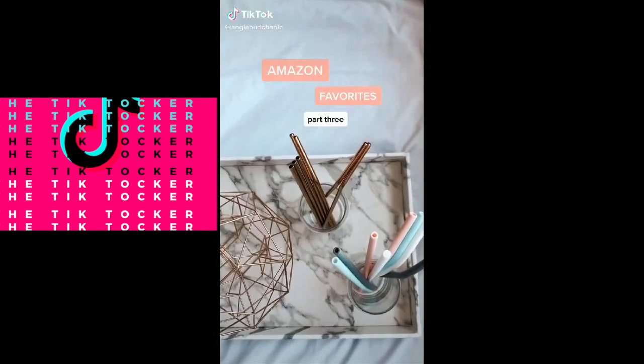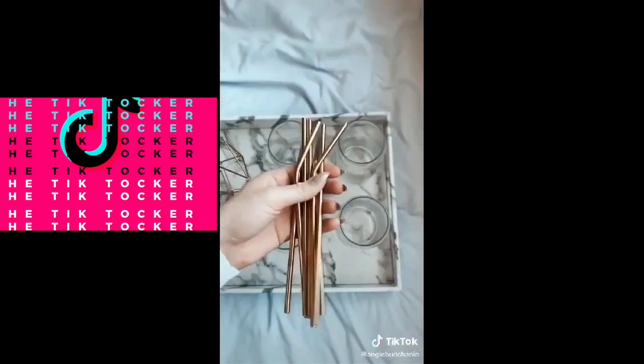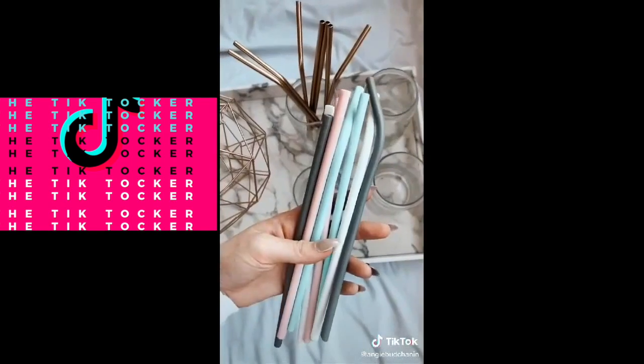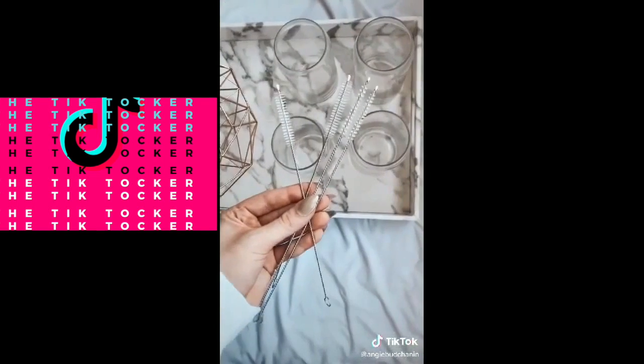Amazon favorites part three: these cups are so cute for any iced drink. These metal straws, and these silicone straws that come with their own pouch and cleaning utensils.